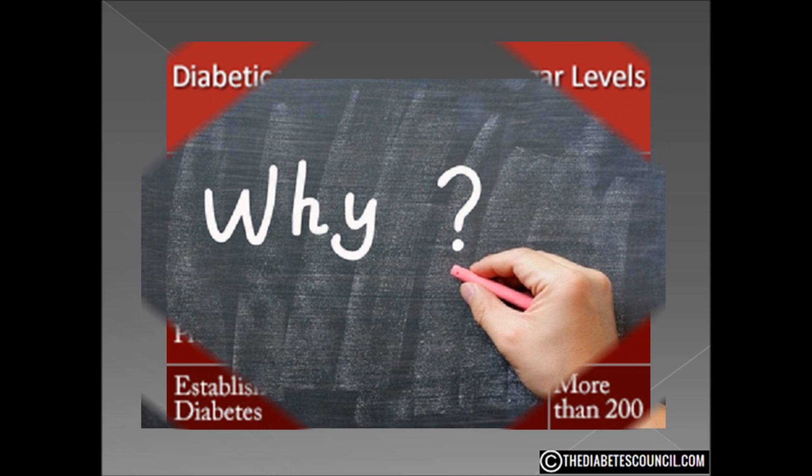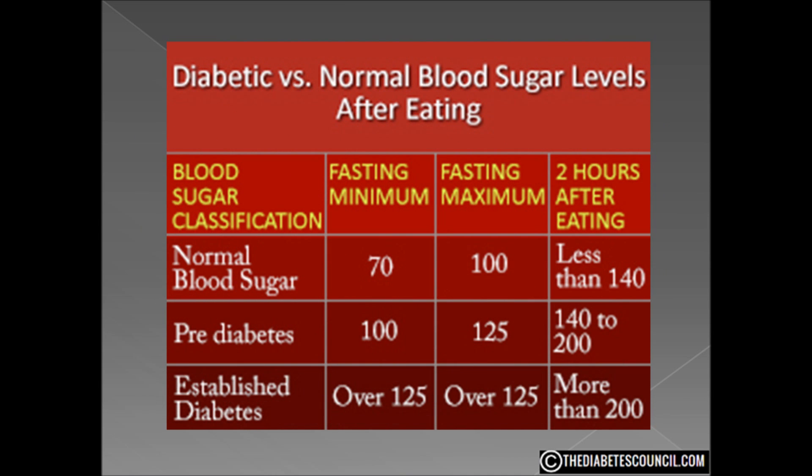What do all these numbers mean? Knowing what the numbers mean is very important in regards to taking blood glucose readings. If you know everything about getting the numbers but don't know what they mean, you are wasting your time and effort. Knowing if your blood sugar is too high, too low, or just right is vital in treating diabetes.